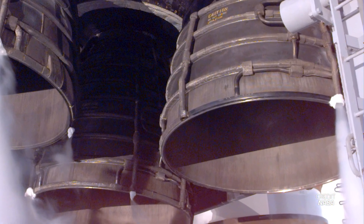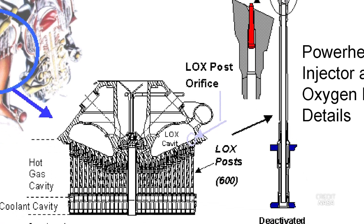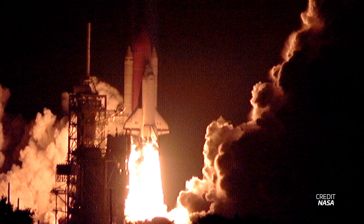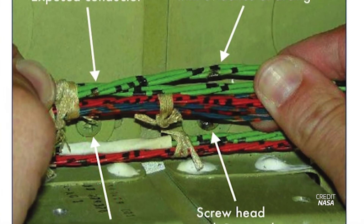Deep in the bowels of the number three, or right, main engine, a tiny gold pin — a pin used to plug a damaged oxidizer post — shook loose. The pin was ejected and struck the inside of the nozzle, which is lined with cooling tubes that carry liquid hydrogen to keep the nozzle from being destroyed by the scorching rocket plume. The tiny gold pin nicked three of those cooling tubes as it fell, starting a small hydrogen leak. But another problem reared its head five seconds after liftoff: an electrical short disabled two digital control units — the computers that run the main engines.